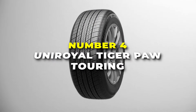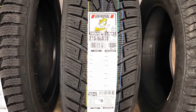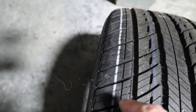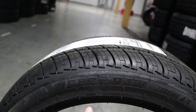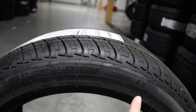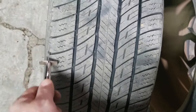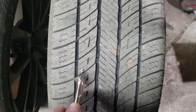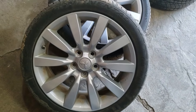Number 4 is the Uniroyal Tigerpaw Touring. This tyre's all about giving you reliable performance all year round. Whether you're driving in the heat of summer or the chill of winter, this tyre is built to handle it all. It's perfect if you're looking for something that can keep up with your daily commute and those weekend road trips. This tyre is known for its versatility — it's designed to work well on both wet and dry roads, so you don't have to stress out when the weather changes. The tread pattern is specially made to grip the road, reducing the chances of slipping even when it's raining. Durability is another big plus: it's made to last, wearing evenly so you get more miles out of it without losing performance.